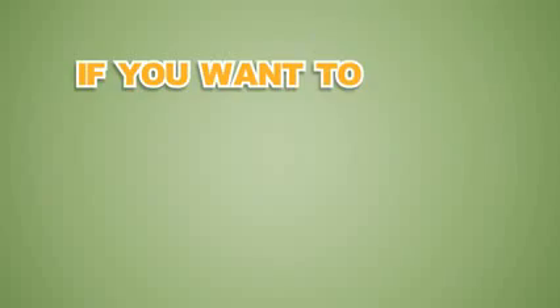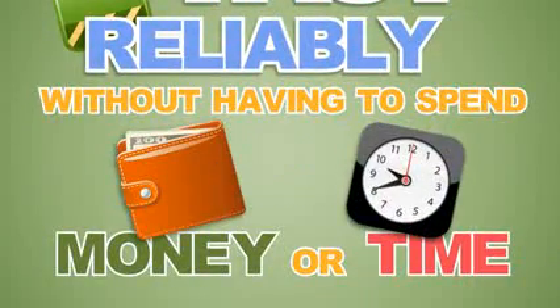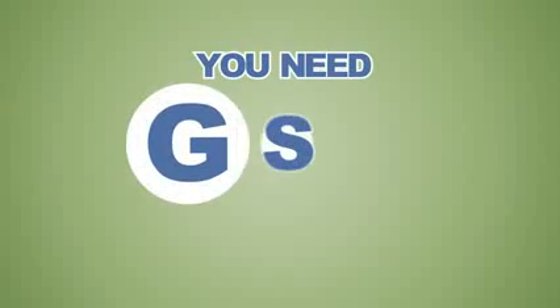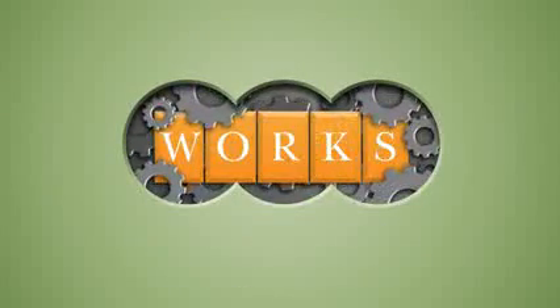The truth is, if you want to solve CAPTCHAs fast, reliably, and without having to spend money or time for CAPTCHA solving, you need GSA CAPTCHA Breaker — a CAPTCHA software that actually works.